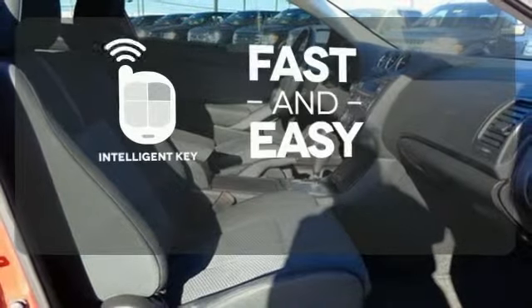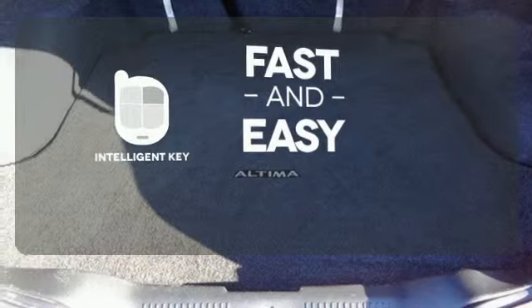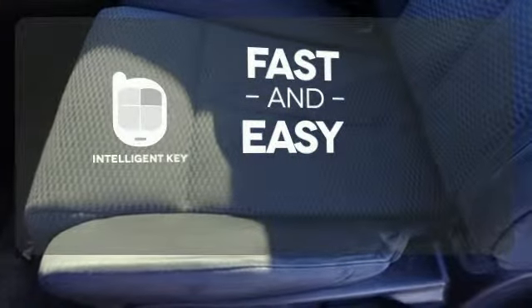Intelligent Key allows you to approach your vehicle, get in, and start the engine all without the use of a key. With the key fob, your car will simply respond to you and only you.